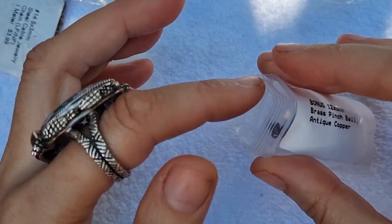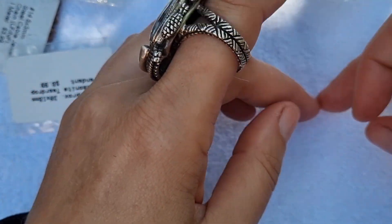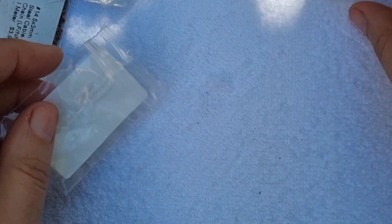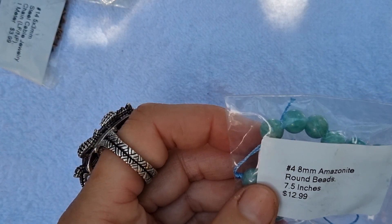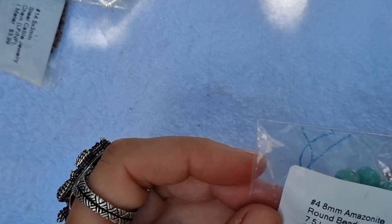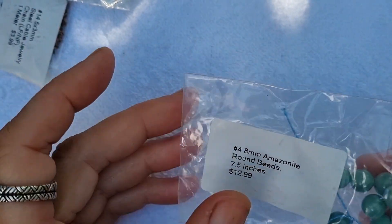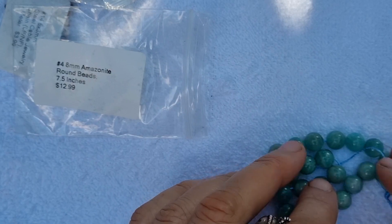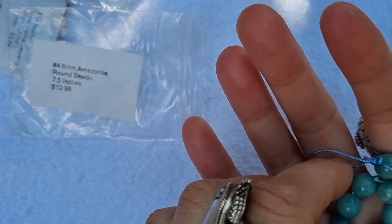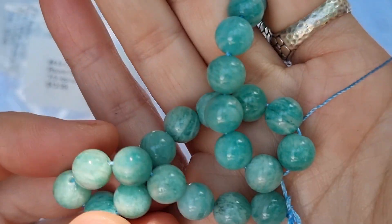I might still wear it — I like to layer pendants, wearing a smaller one up high and a bigger one lower down. Next up are round 8mm masonite beads, apparently worth 13 US dollars — that's close to 19–20 Australian dollars. Very expensive retail, but of course that's not what we're paying since they're in the bead box. These are really beautiful gemstones.